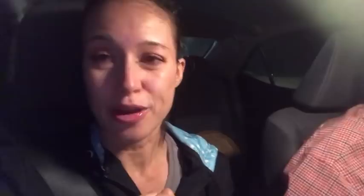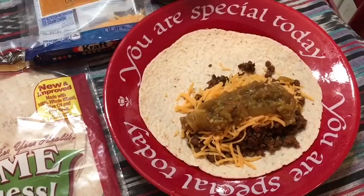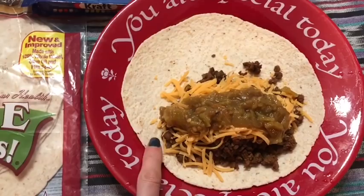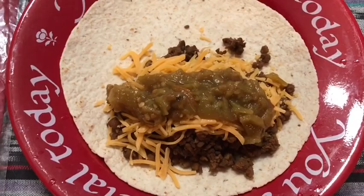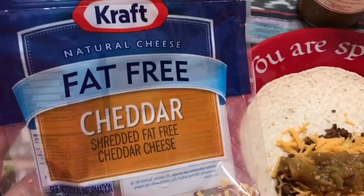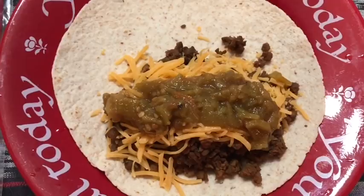For dinner I'm making a taco wrap. The base is a one smart point Olé Extreme Wellness high fiber low carb wrap. Then a third cup of Trader Joe's beefless beef for one smart point, a quarter cup of Kraft fat-free shredded cheddar for zero smart points, and some green chili on top. I'll heat it up just enough to melt the cheese and then roll it up.